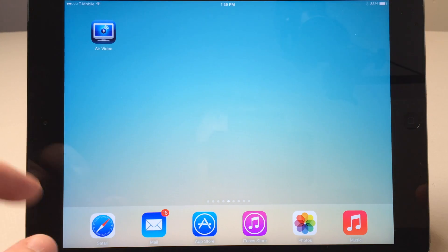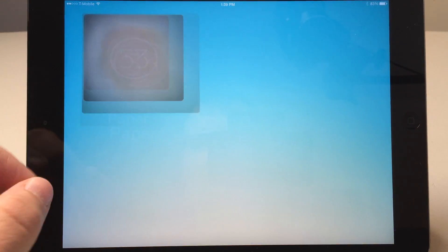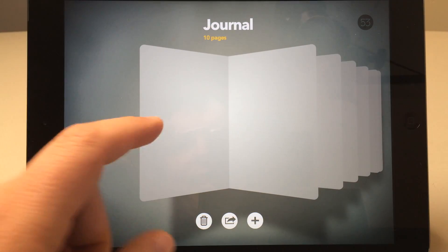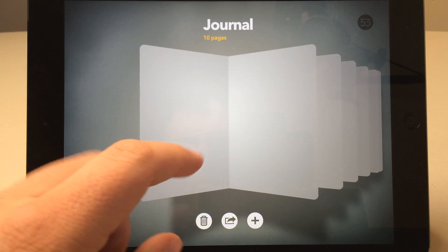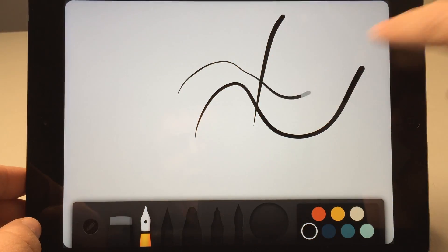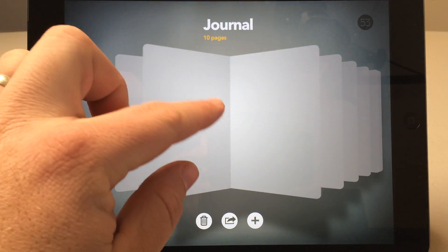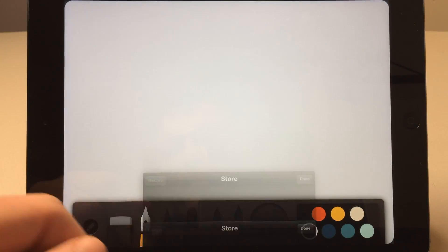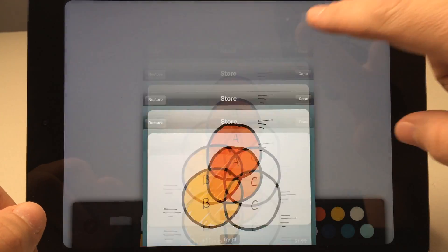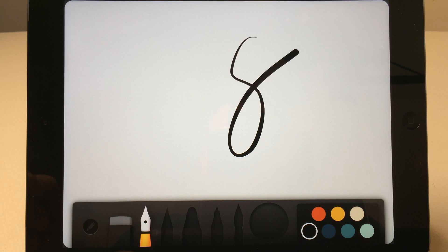Our next application is Paper. Paper is a fantastic free app supported by buying brushes within it — it's a drawing app. It's very responsive to touch and really well done. The faster you go, the thicker the line gets, so it feels really intuitive. If you want a different brush, that's how they make money — you can try it out or buy one for $1.99. It's a great app if you're into drawing or just want to sketch something simple.